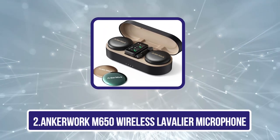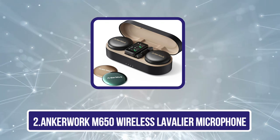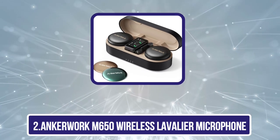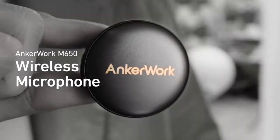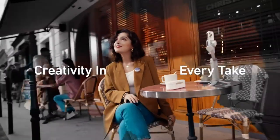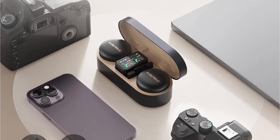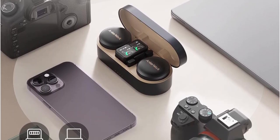Our second product is the AnchorWork M650 Wireless Lavalier Microphone, a uniquely designed wireless microphone kit. Included in this kit are a charging case, touch screen receiver, two microphones, two wind muffs, a USB-C port, a Lightning port, a 3.5mm cord, and two replaceable colored covers.